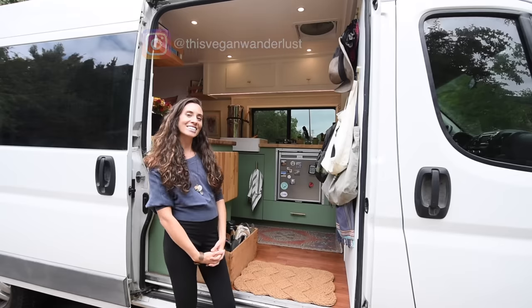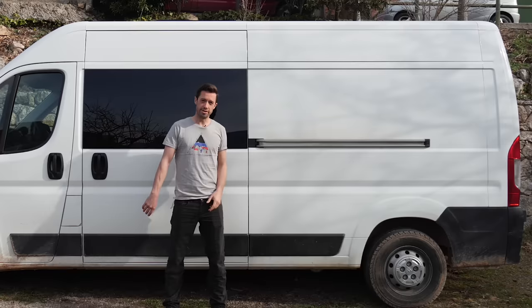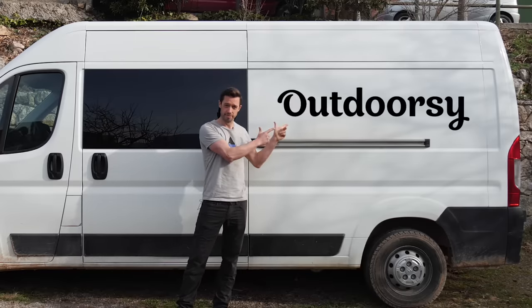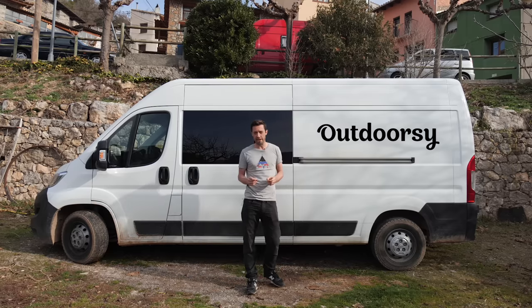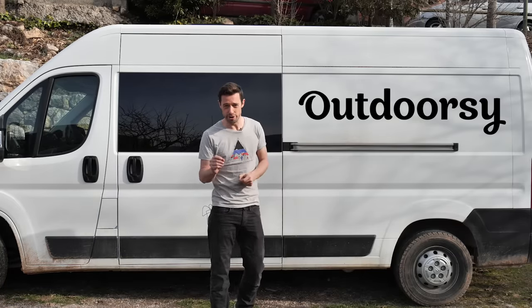Hi, I'm Jennifer and this is my van Sage. This content is sponsored by Outdoorsy. Through Outdoorsy, you can rent your campervan out to make extra cash, and you can rent a van to try van life before you commit.